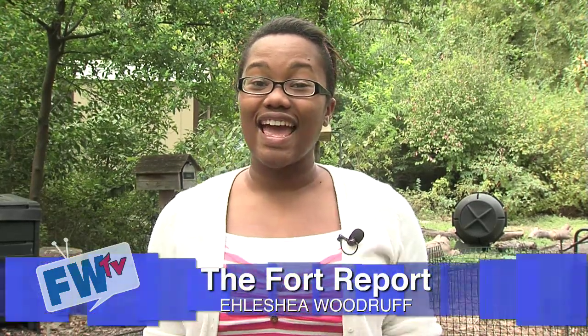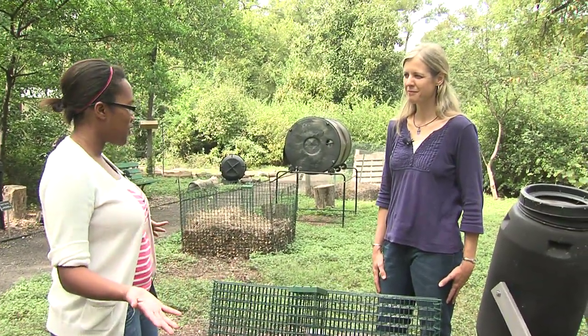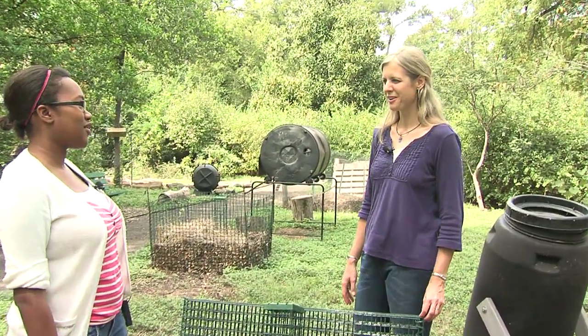Hello everyone, I'm Alicia Woodruff and welcome to the Fort Report. Today I am here at the Fort Worth Botanic Garden in the Compost Outpost with Debbie Branch to talk about composting. So tell us what is new and what is it that you need to tell us about composting?